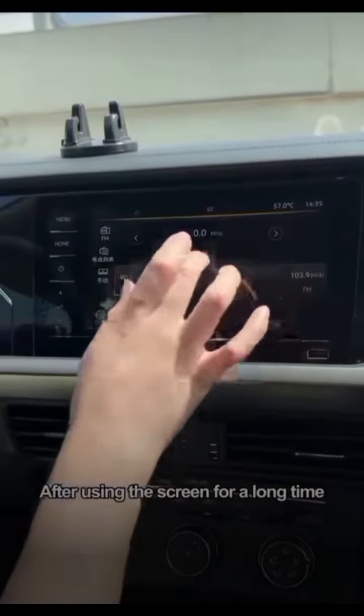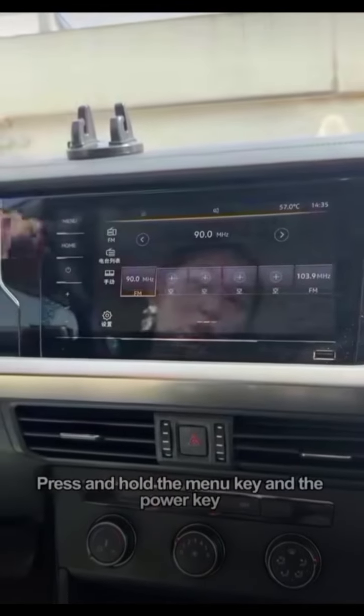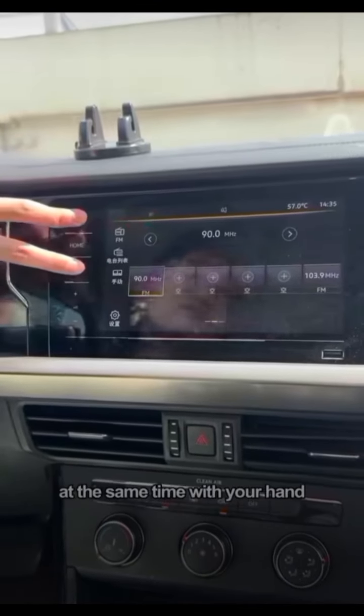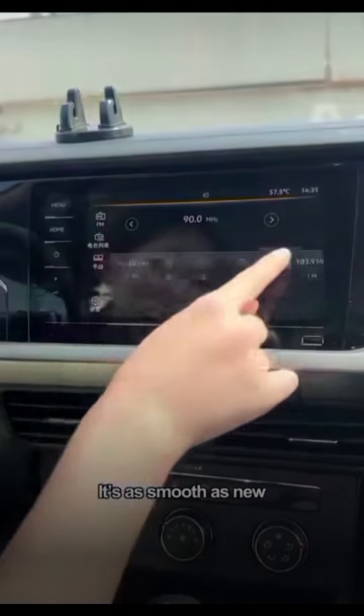After using the screen for a long time, it will get stuck or even freeze. Don't spend money to fix it. Press and hold the menu key and the power key at the same time — don't let go. The screen will be forced to restart, and after restarting it's as smooth as new.